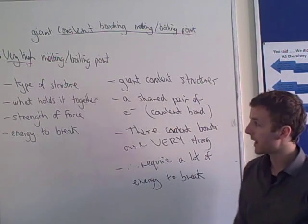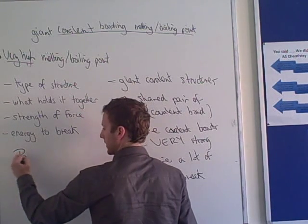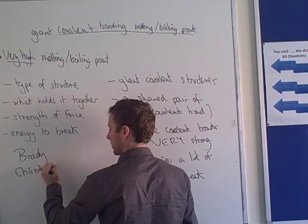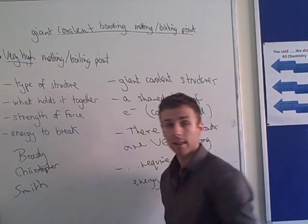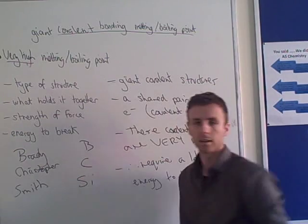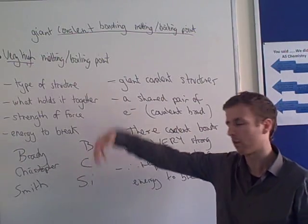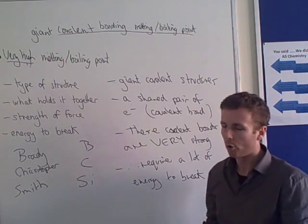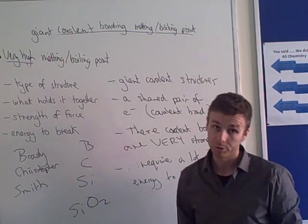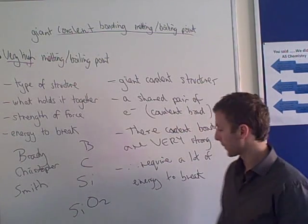And that's it. The three elements which can make giant covalent structures — boron, carbon, and silicon. So just boron on its own: giant covalent. Just carbon on its own: giant covalent. Just silicon: giant covalent. There's also another one to remember: silicon oxide, which can also make giant covalent structures. Definitely worth remembering that as well.